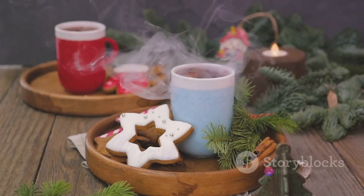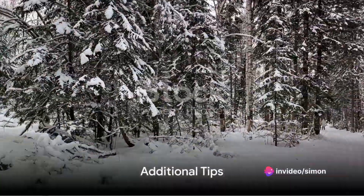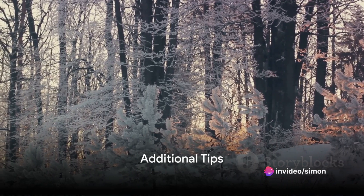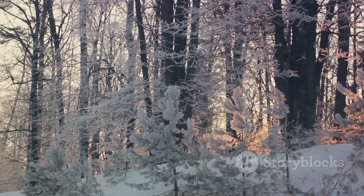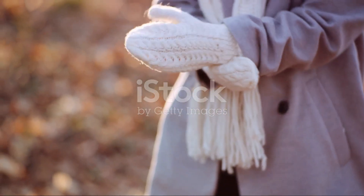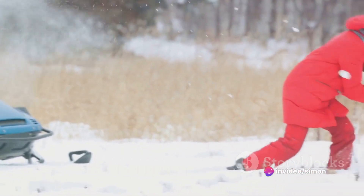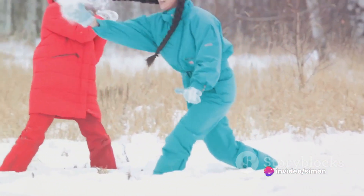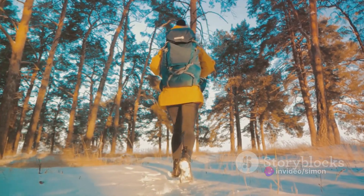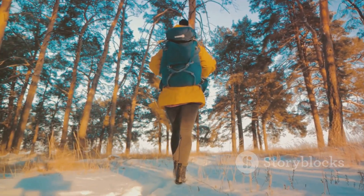It's crucial not to skip meals — maintaining your energy levels is vital in the cold. Always check the weather forecast before heading out and adjust your clothing accordingly. Protect your extremities from frostbite by keeping them covered. If you're going to be in the wilderness, dress in brightly colored clothing to improve visibility in snowy conditions. Always carry an emergency kit with essentials like a flashlight, extra clothing, first aid supplies, and high energy snacks.